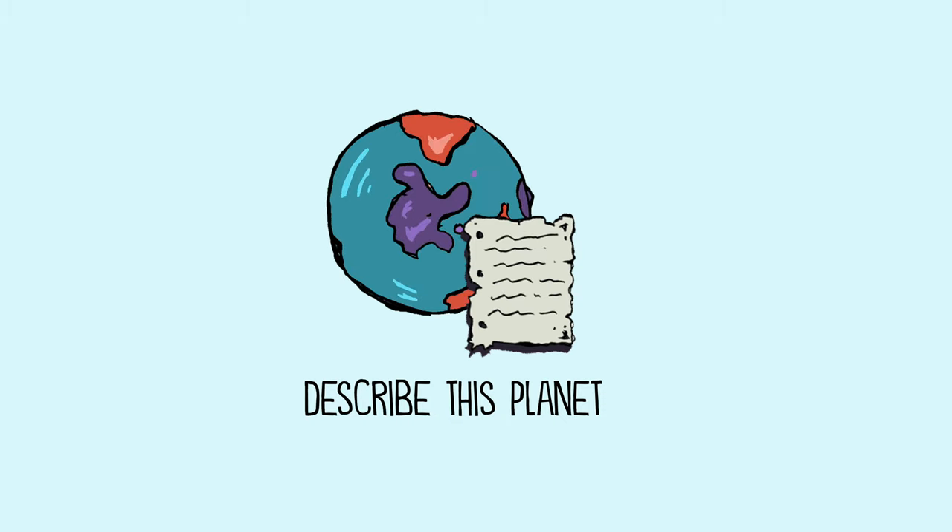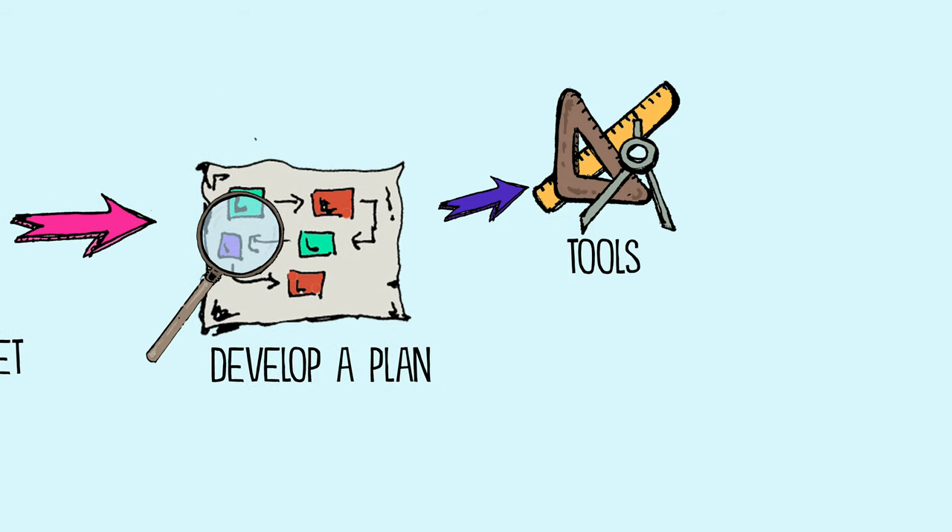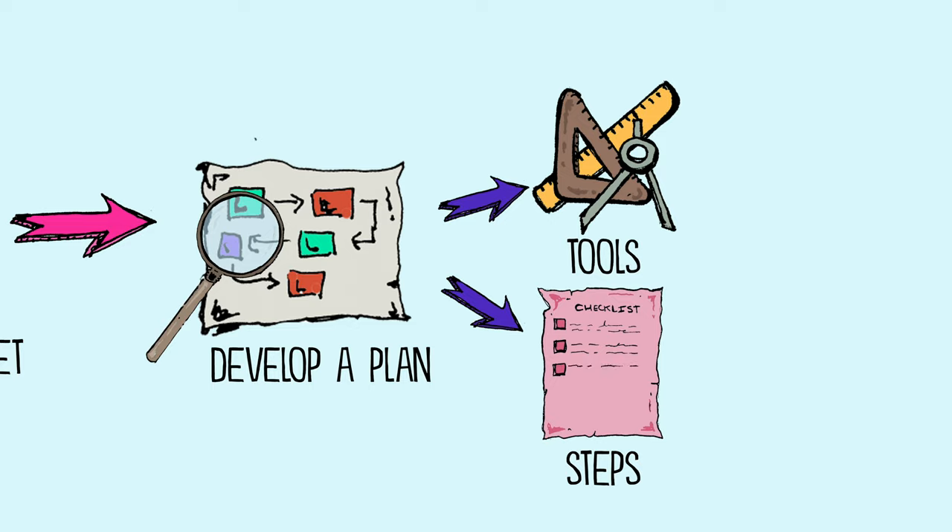First, describe this planet and then develop a plan for exploring it. Describe what tools you will use and what steps you will take as you begin to study the new terrain.